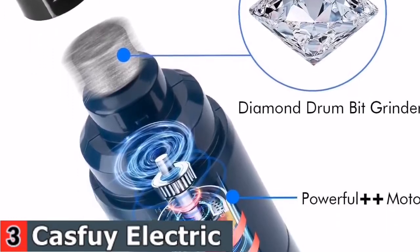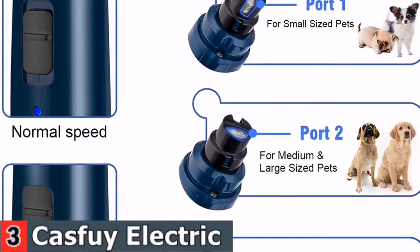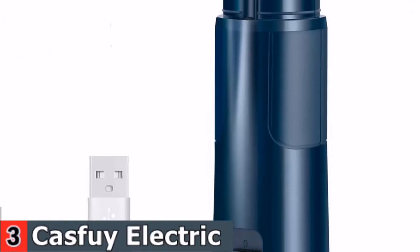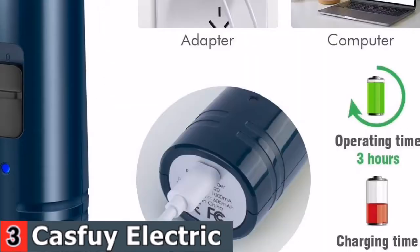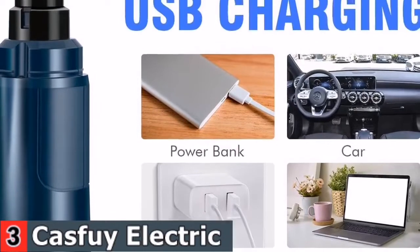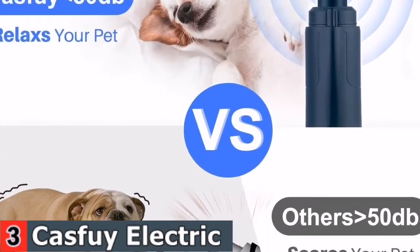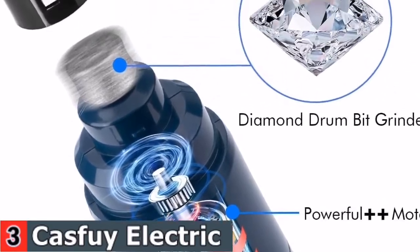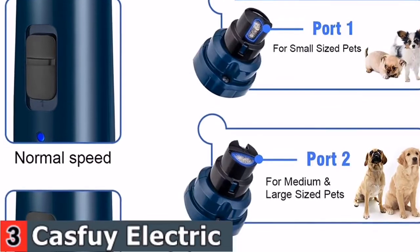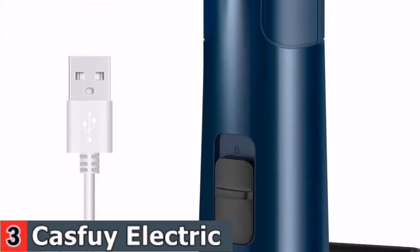This LED Dog Nail Trimmer is outfitted with an innovative motor using the latest technology. The super power speeds ensure fast, effective, and professional-grade grinding. The new superior motor produces very low vibration and noise to keep pets calm, helping to complete the grinding task within a few minutes. The trimmer features an adjustable low-high speed design powerful enough to support heavy grinding. With 3 ports to match small, medium, or large pets, simply choose the appropriate port and speed depending on your pet's size and nail hardness.